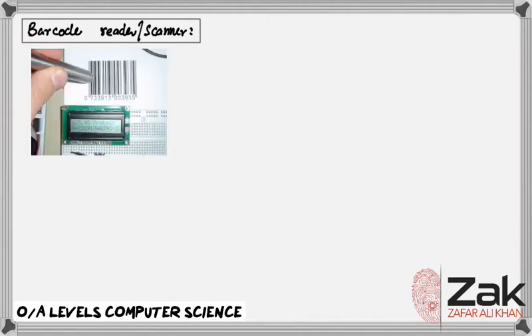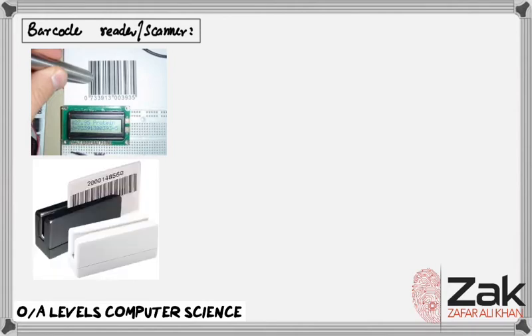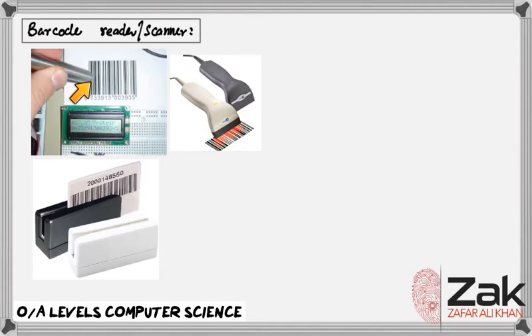There are several categories of barcode readers. The first type is pen wands. The second type is slot readers. The third type is charge-coupled devices (CCDs). The most simple barcode reader is the pen wand, which is famous for its lower cost and reliability. Since it does not consist of any moving parts, it has to be held at a certain angle and then run over the barcode at a definite speed.